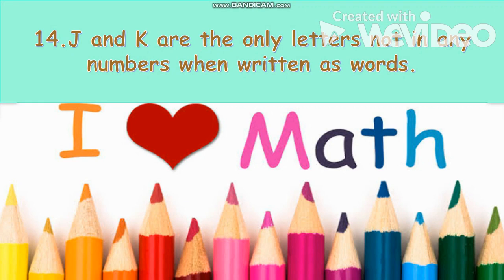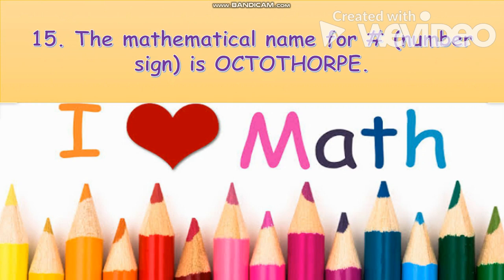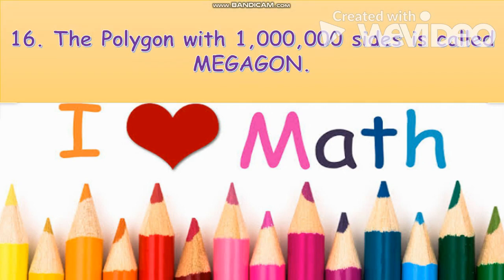J and K are the only letters not found in any number when written in words. The mathematical name for the number sign is octothorpe. The polygon with one million sides is called a megagon.